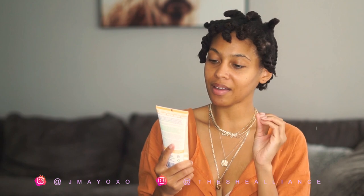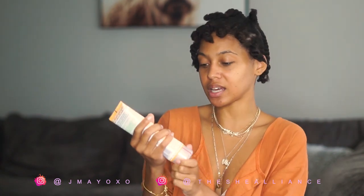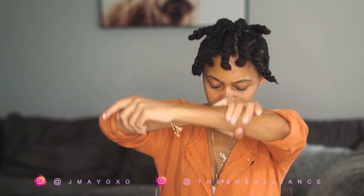Next we have a brand called Human Kind — skincare with conscience. It's natural, vegan, and cruelty-free. It's called a body soufflé. It smells clean, almost like a cucumber type of smell. That smells so clean — that's good!